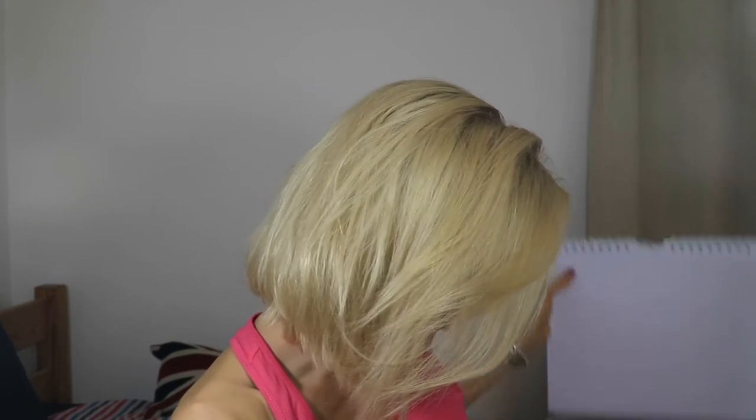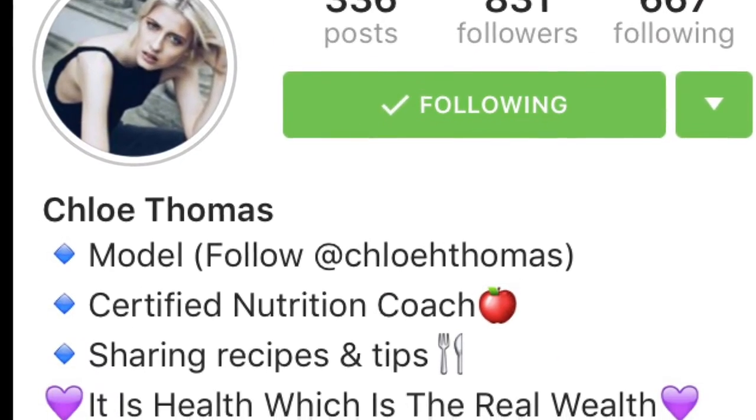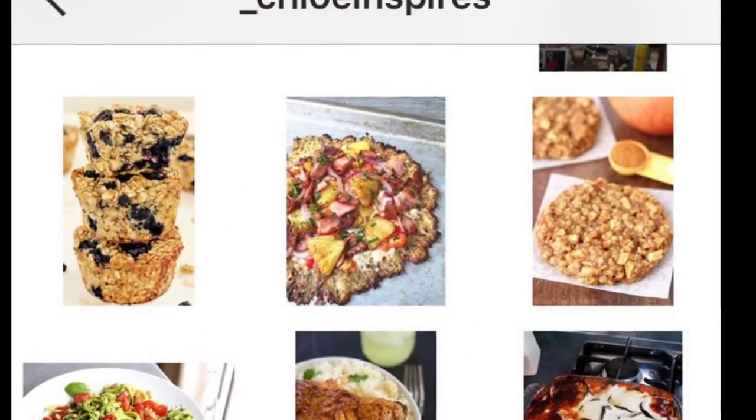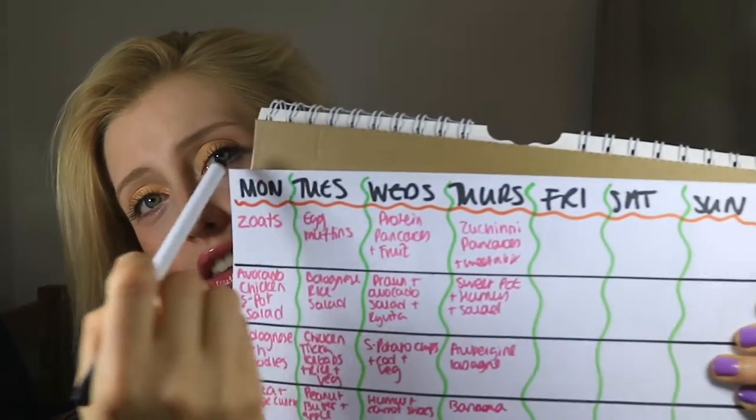Number one is make a plan. I have drawn up for you just an idea to show you. On your day off, or at the end of the week like a Sunday evening, sit down, go on Instagram, go on Chloe Inspires at underscore Chloe Inspires. There are loads of other Instagrams, you can go on blogs, so many recipes online. Draw yourself a chart like this.